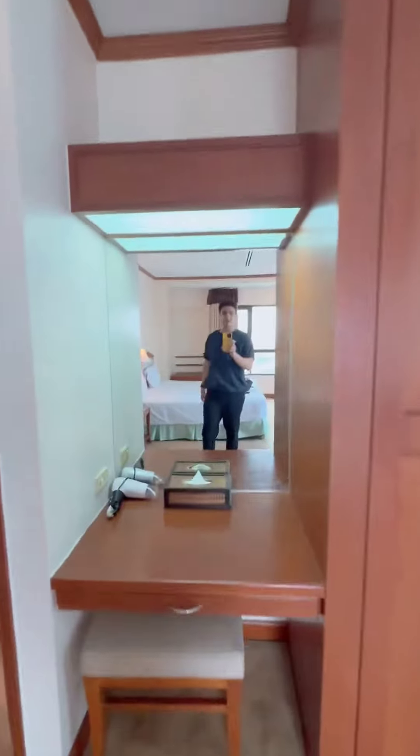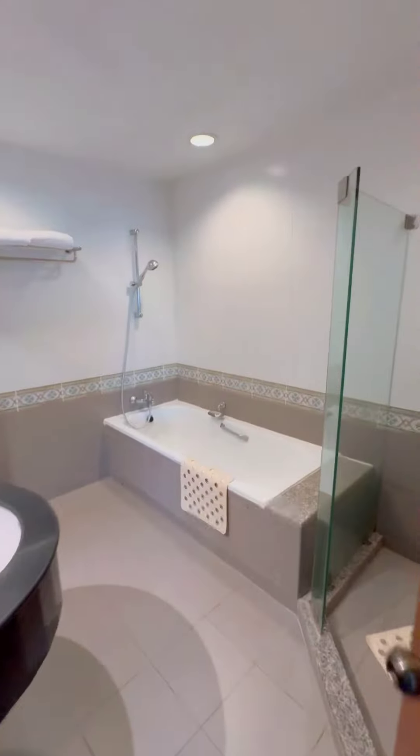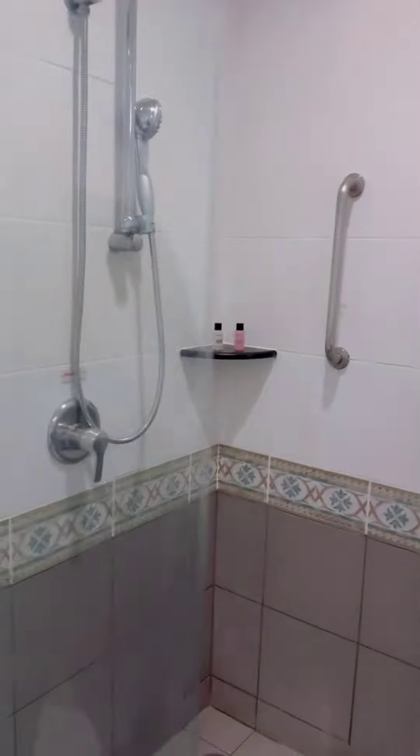Now I will show you the bathroom, which is always very important. When you enter the bathroom, there is a tub — which is always nice — and there is a shower cubicle, which is awesome.